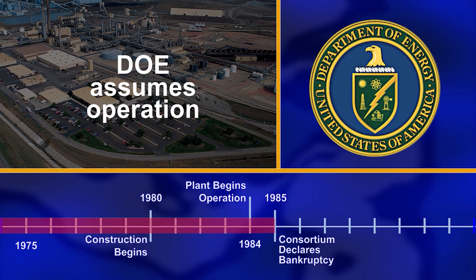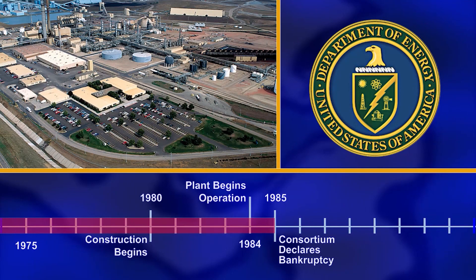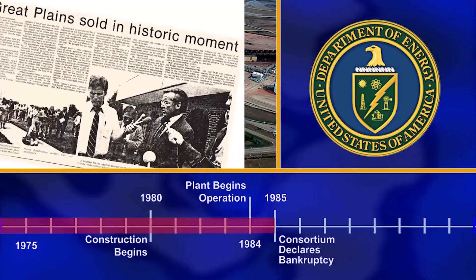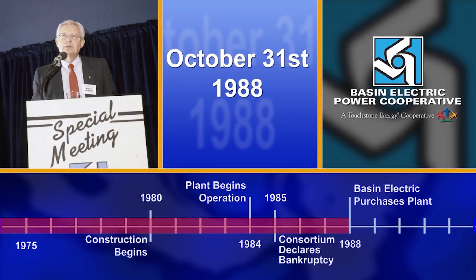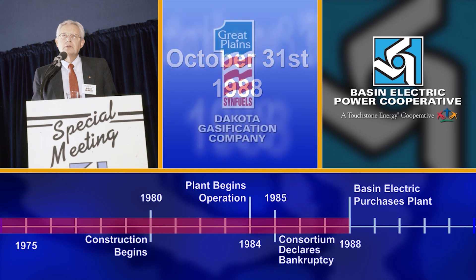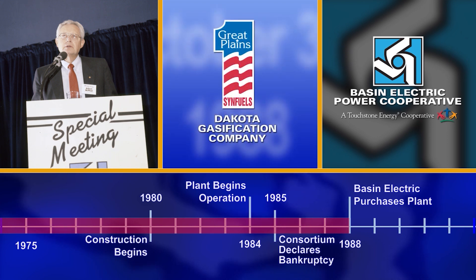The U.S. Department of Energy then assumed operation of the plant and ran it for three years. During that time, officials from the DOE had to decide what to do with the plant. They decided to sell it, and the rest is history. On October 31, 1988, Basin Electric bought the plant from the Department of Energy and formed the Dakota Gasification Company to own and operate it.